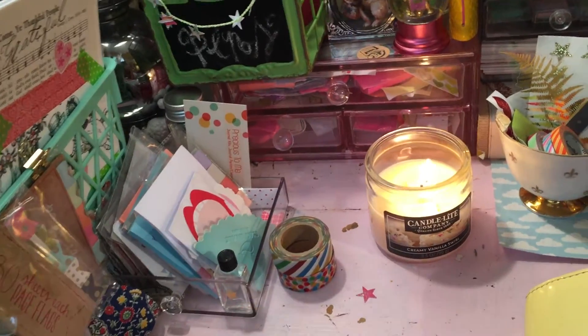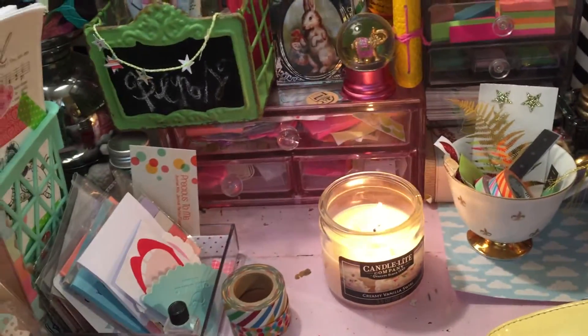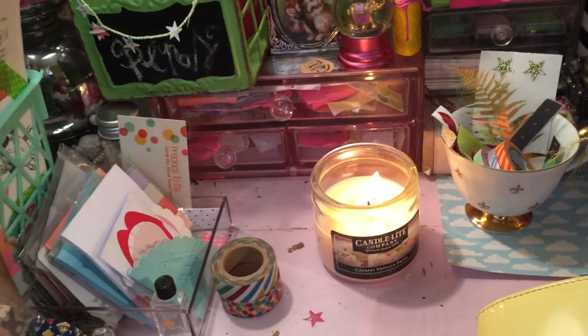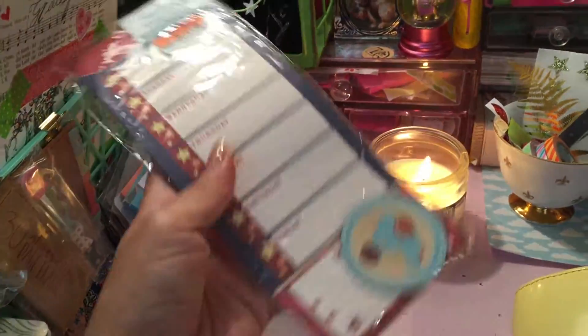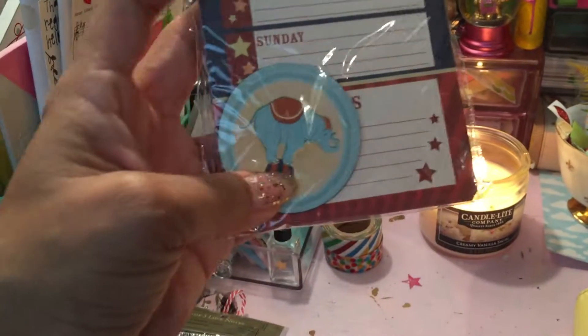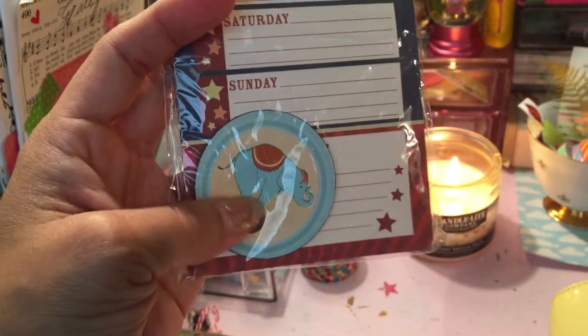I also got this — I love circus stuff, vintage circus type things. This was a dollar for this adorable little, it's like a to-do list. And it comes with this little elephant — my favorite part. I love elephants. He's so cute and blue and chubby and cute. I love him.